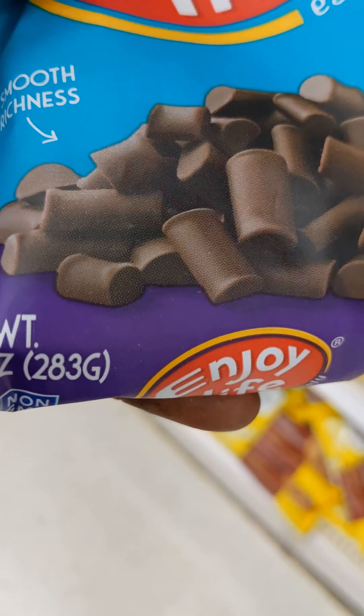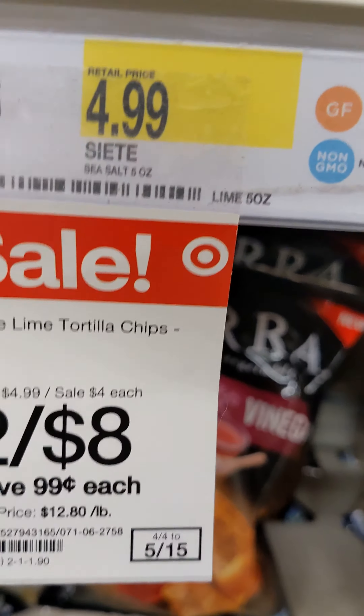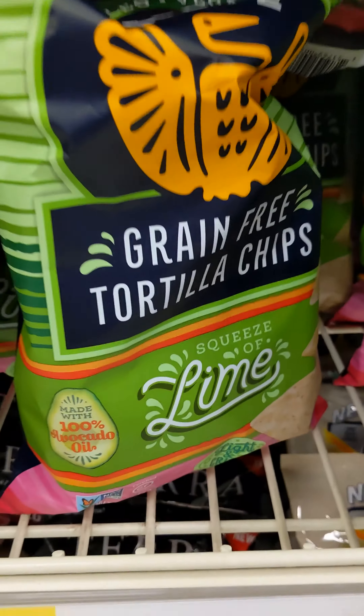I'm going to get 10 ounces of chocolate — it's gluten-free vegan, from Target. I'll sit down to lunch with these chips. Let's try them.